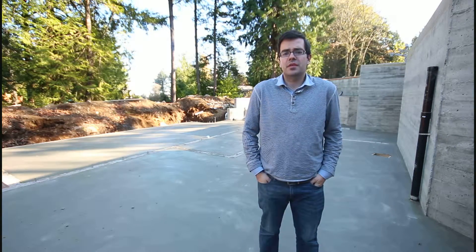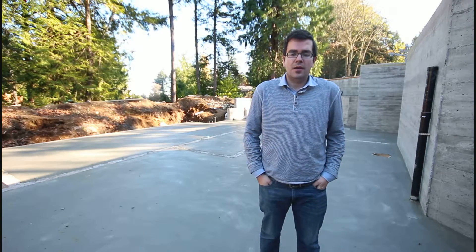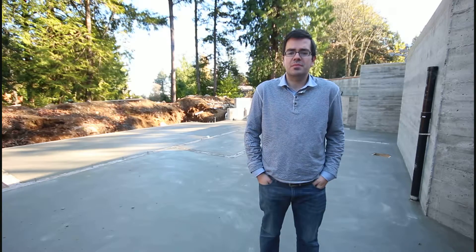Merco Dress here from Fair Realty. As you can see behind me, the slab has been poured on the home that I'm building. This process took quite a bit more work than I anticipated.